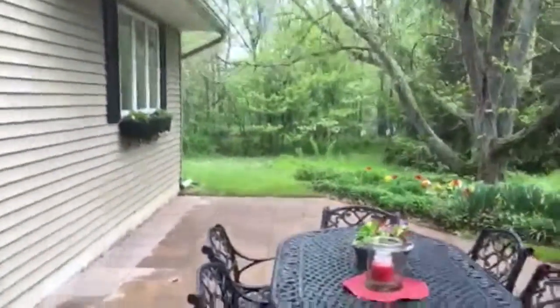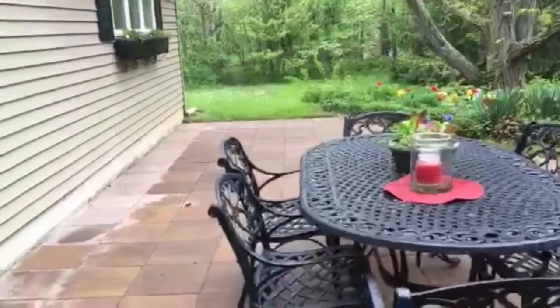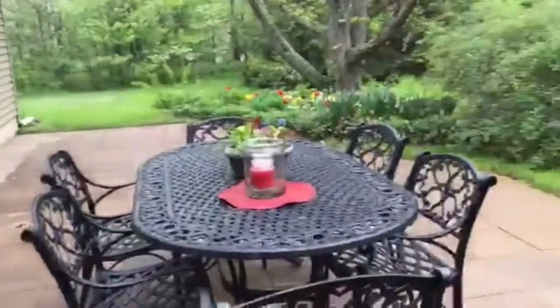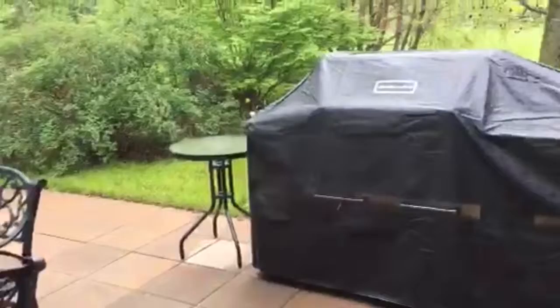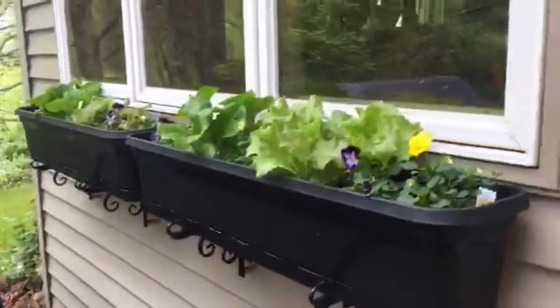Thanks for joining me — that was pretty cool to open the door and find that! So this is back in the kitchen garden I added on last summer, late summer. I wanted to show you my window boxes — they're doing great.